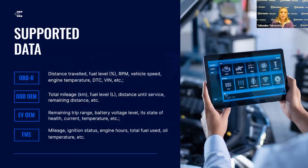Now we will explore the various types of data that our OBD devices can read from vehicles. This is key to optimizing fleet management, vehicle diagnostics, and maintenance. We now offer some exciting new advancements in our data reading capabilities, particularly for electric vehicles and heavy vehicles with FMS. OBD-2 captures essential data like distance traveled, fuel level, RPM, speed, and more.